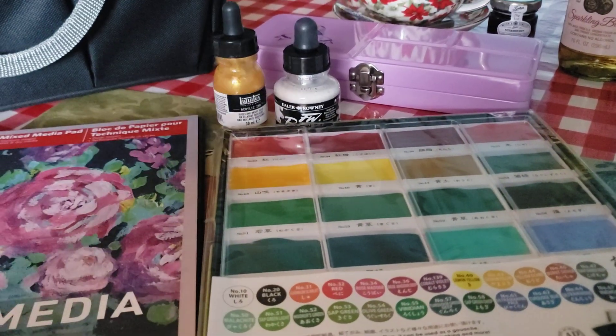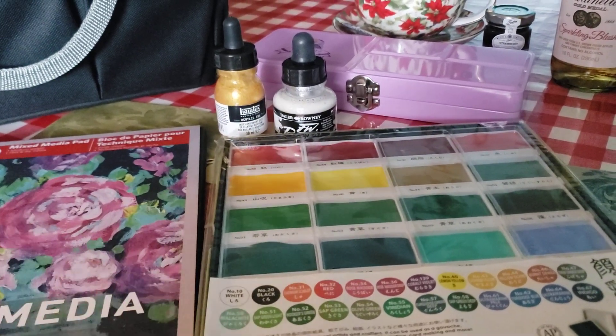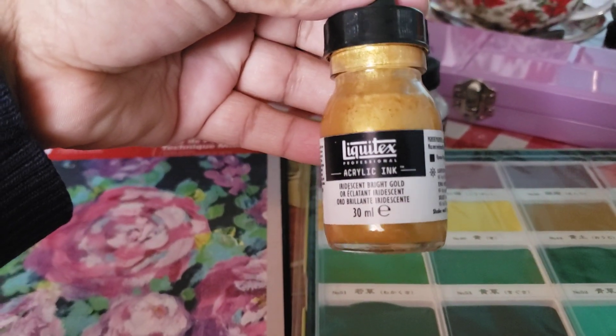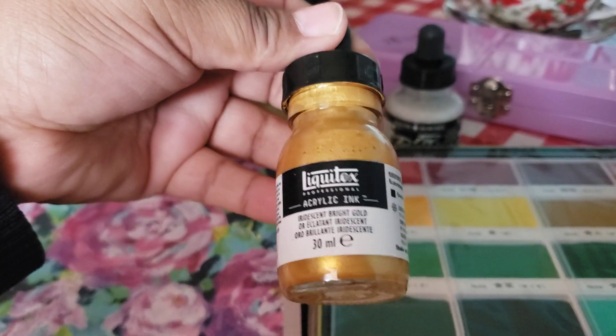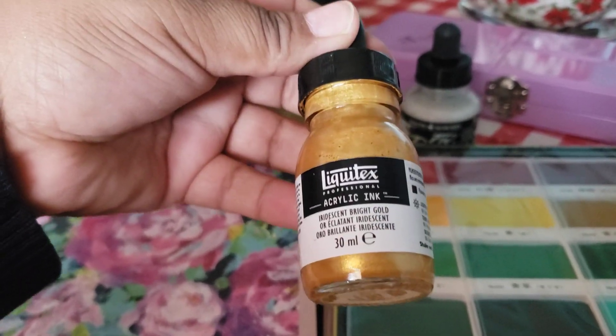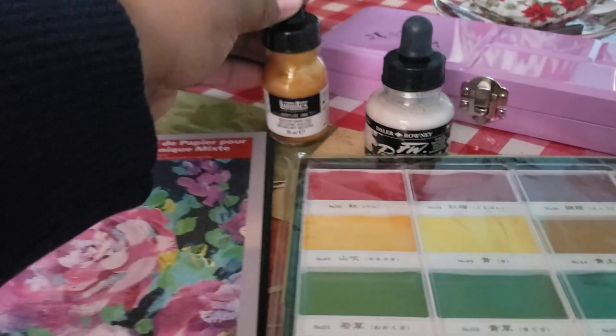Also, subscribe if you're a teacher or student, because they'll give you $5 back. This one I didn't get at Michaels, but they do have it — I suggest you get it on Amazon. I paid $3.20 for it. This is the Liquitex Iridescent Bright Gold. It's quite good and thick. I actually added a little bit more water — a little bit goes a long way and it's really bright.